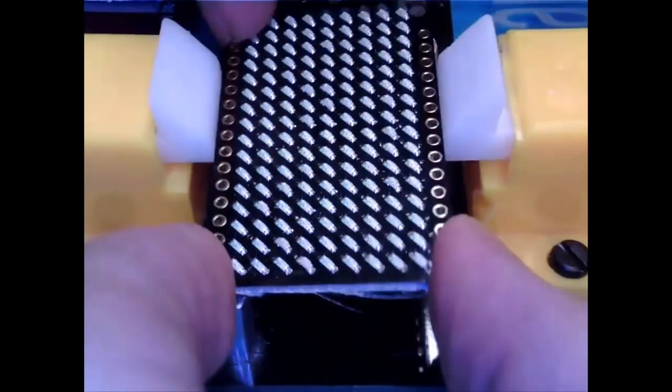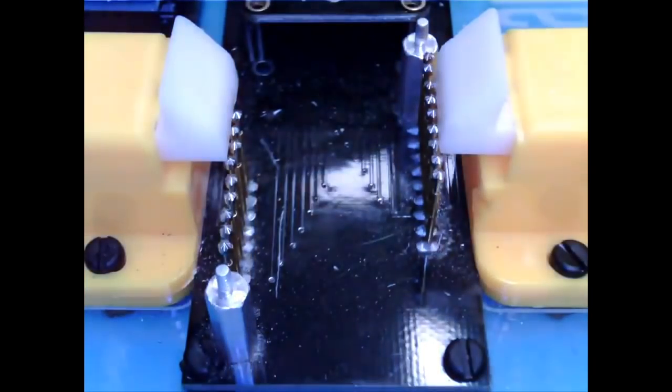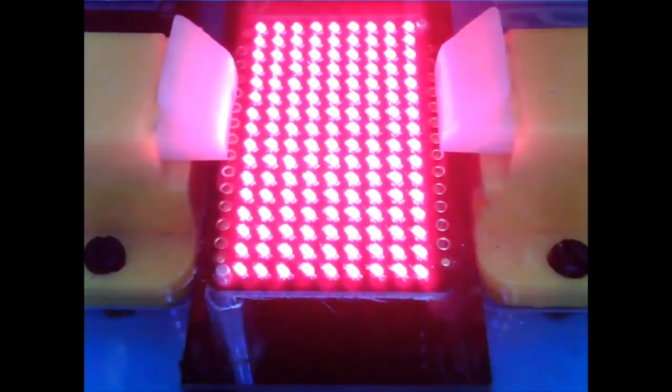This is really close-up testing of the Charlie Plex matrices. That's how we do it — one at a time. Check all the LEDs light up. Boop. Boop.